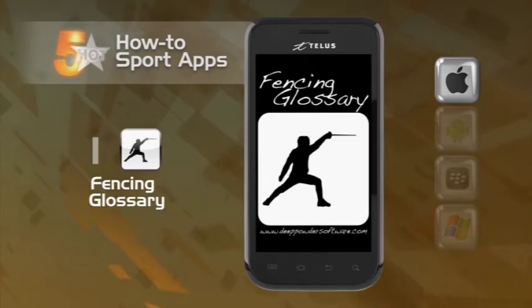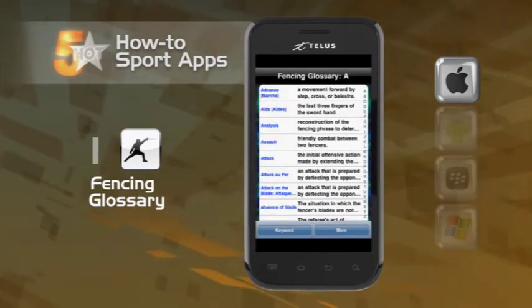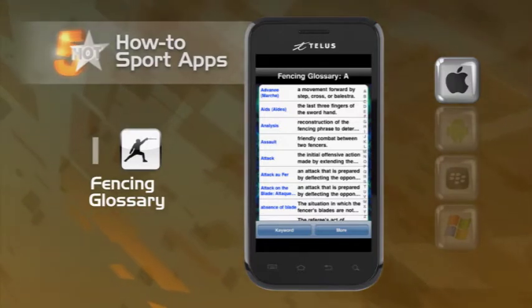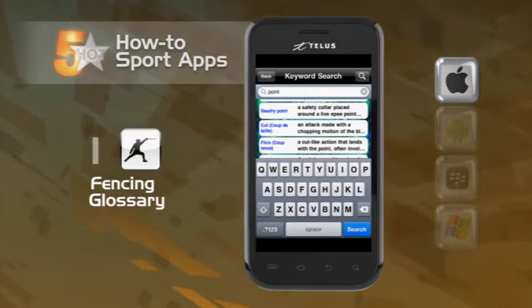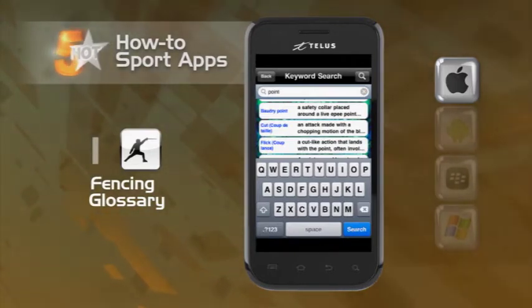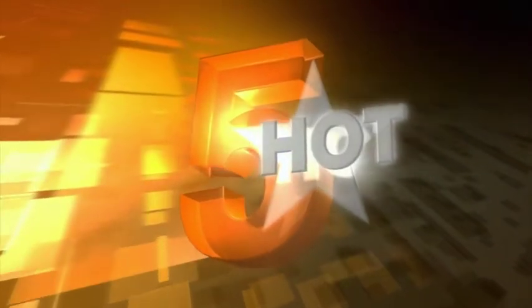And lastly, En Garde! It's the Fencing Glossary. If you want a better understanding of the sport of fencing, this is an app worth checking out. Learn the terminology, study and understand the equipment, research the rules and examine the techniques used in the sport. Then sign up for lessons and really show off.